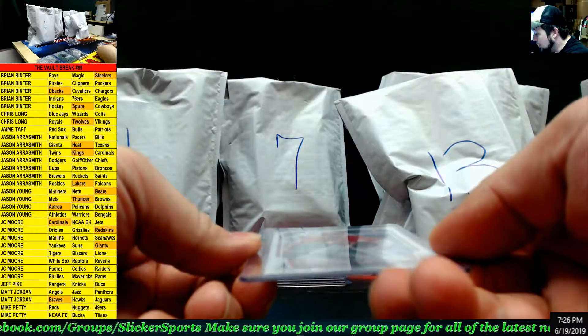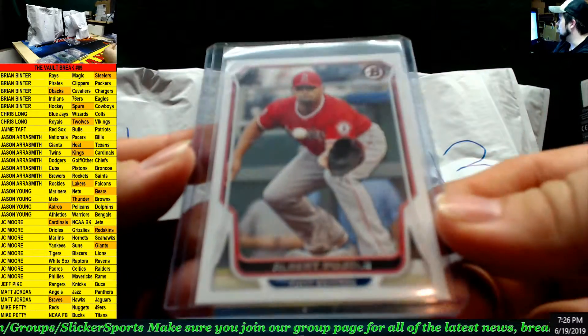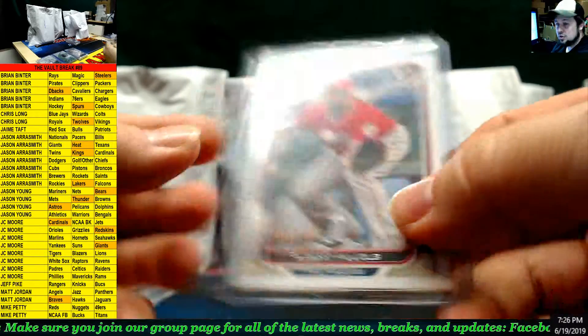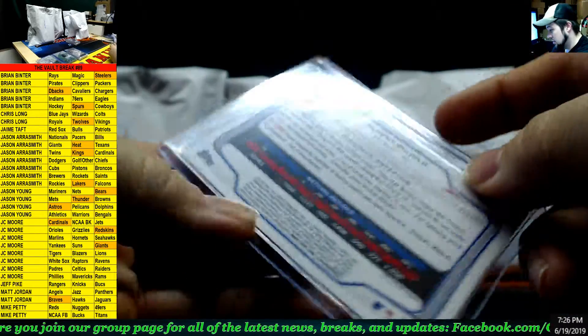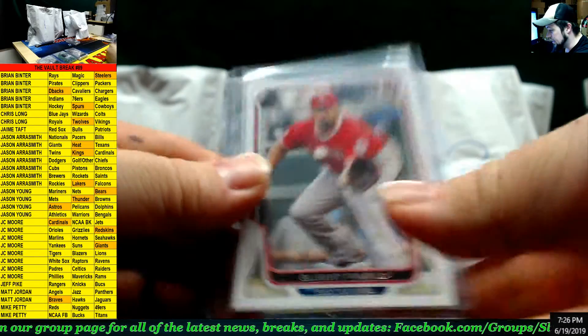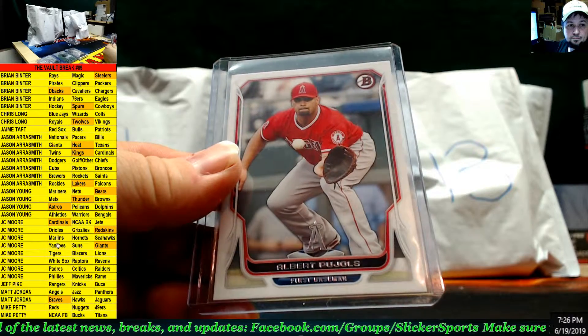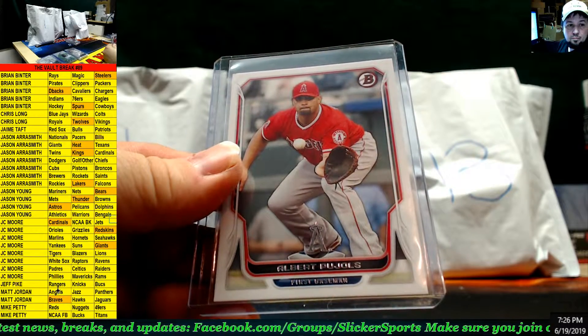From Bowman Baseball — Albert Pujols, Angels, looks like 2014 — and that goes to Matt Jordan.